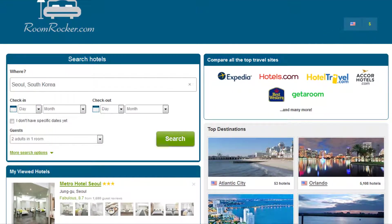Welcome to RoomRocker.com. Today we will cover the Top 5 Hotels in Seoul, South Korea.